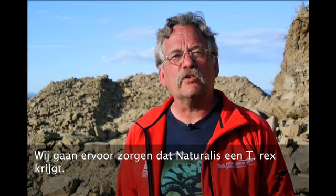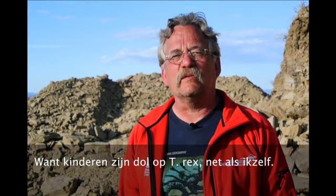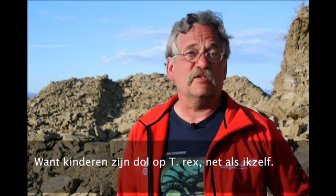We are going to make sure that Naturalis has a T-Rex. Because a T-Rex is, I think, something that kids love just as much as I do.